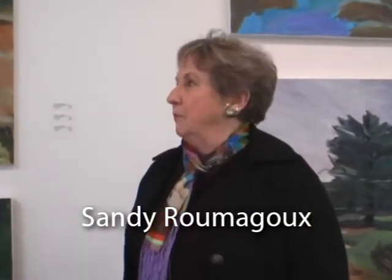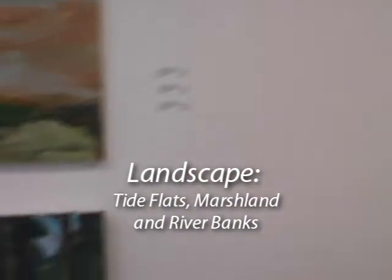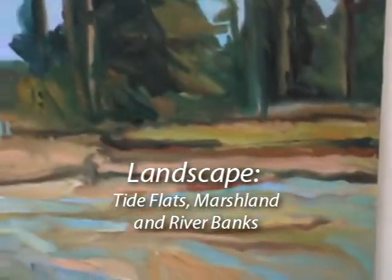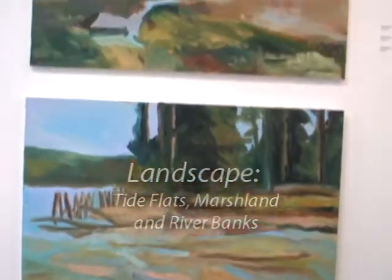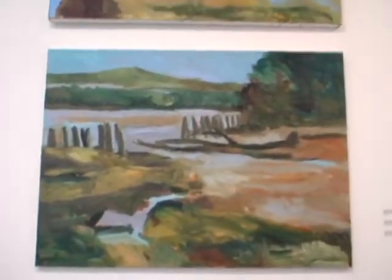This is my show for Blackfish for the month of March, and this is work completed within the last year. The title for the show is Landscape, focusing on tide flats, marshland, and swamp areas of where I live, which is on the coast around Newport. I spent this last year rediscovering my roots as a landscape painter.